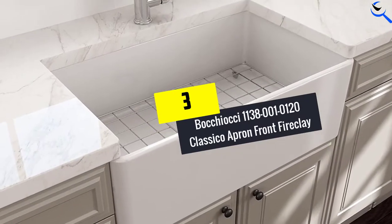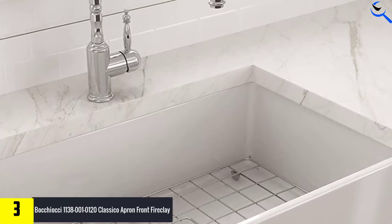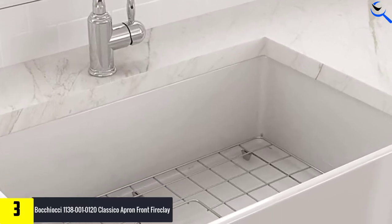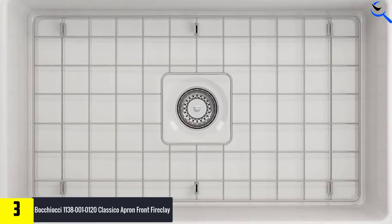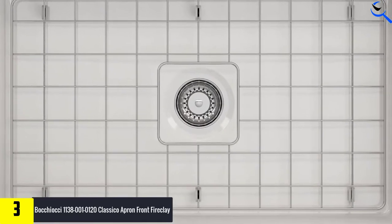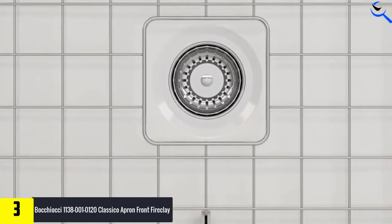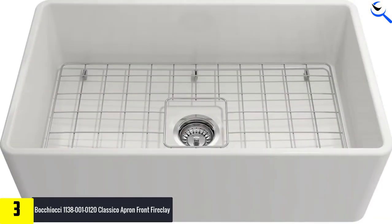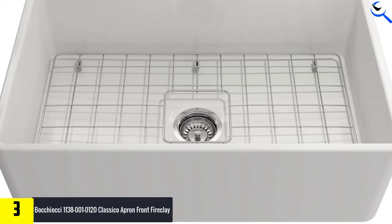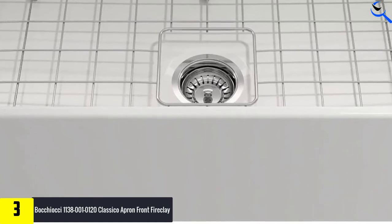At number 3, we have the Bachochi 1138-001-0120 Classico Apron Front Fireclay. This single bowl kitchen sink is made using environmentally friendly methods and materials, and the company aims to use 100% organic and ethically sourced materials. The large single bowl accommodates large items and busy kitchens, and the bottom grid protects the surface. Boki's glazing technology creates a durable, smooth, and non-porous surface to prevent staining from food or mineral deposits.